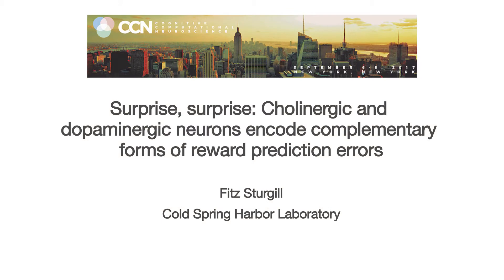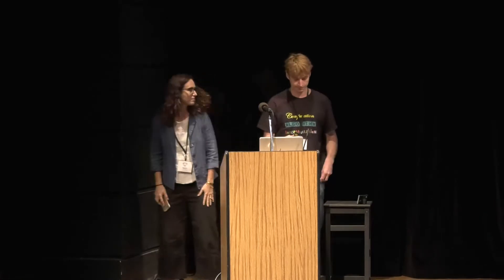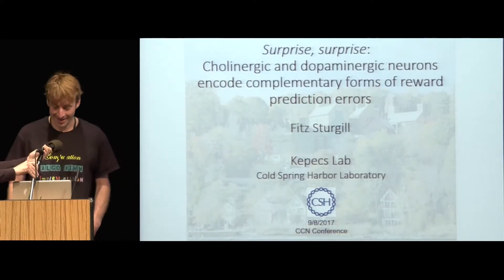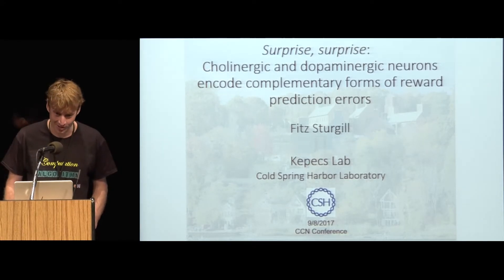Next session, we have three very exciting short contribution talks. The first one is by Fitz Sturgill, and he'll tell us about his work in the CAPEX lab. Hi, my name is Fitz, and I want to point out that I'm wearing this really cool shirt that Adam made just for this talk with Mars levels of analysis on it. I'm also looking for a job this year, and I like scientific discourse and long walks on the beach.